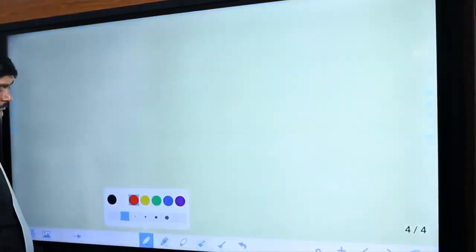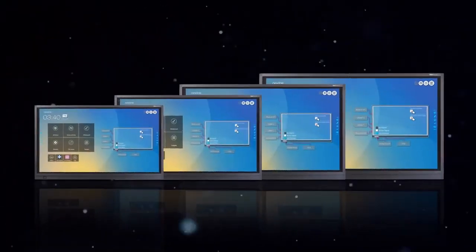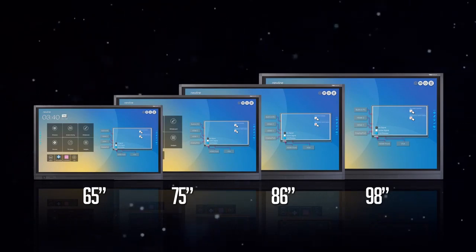Host of Educational Media Suites to help teachers teach in a comprehensive mode. Available in 65-inch, 75-inch, 86-inch, and 98-inch screen sizes.